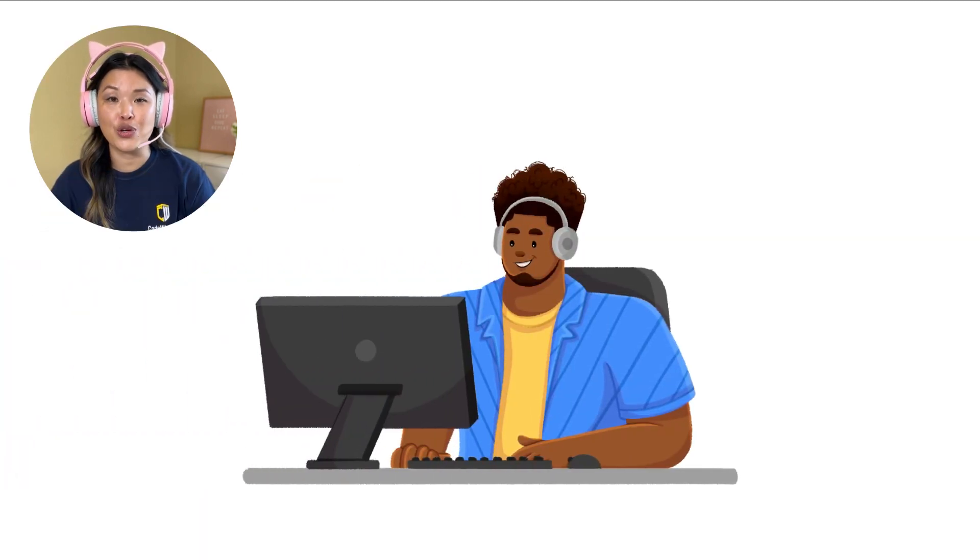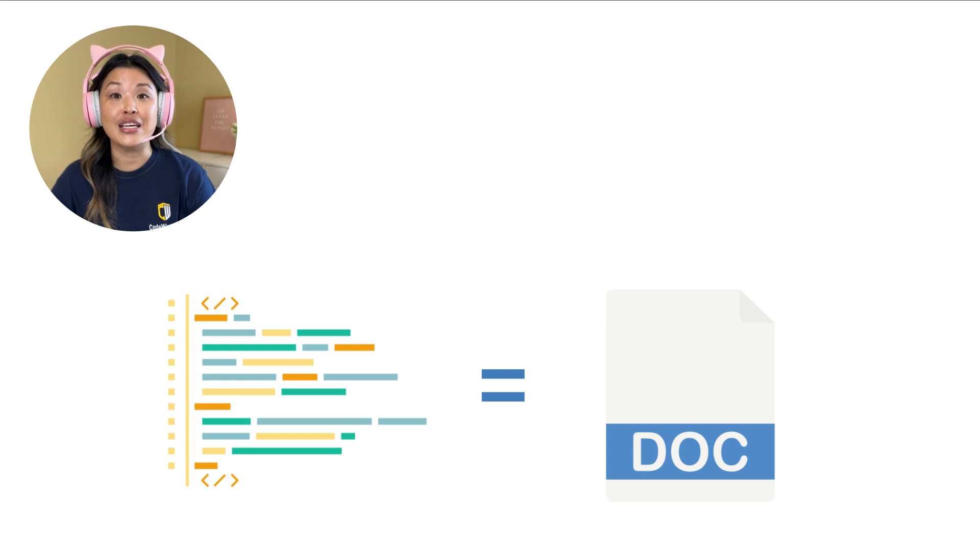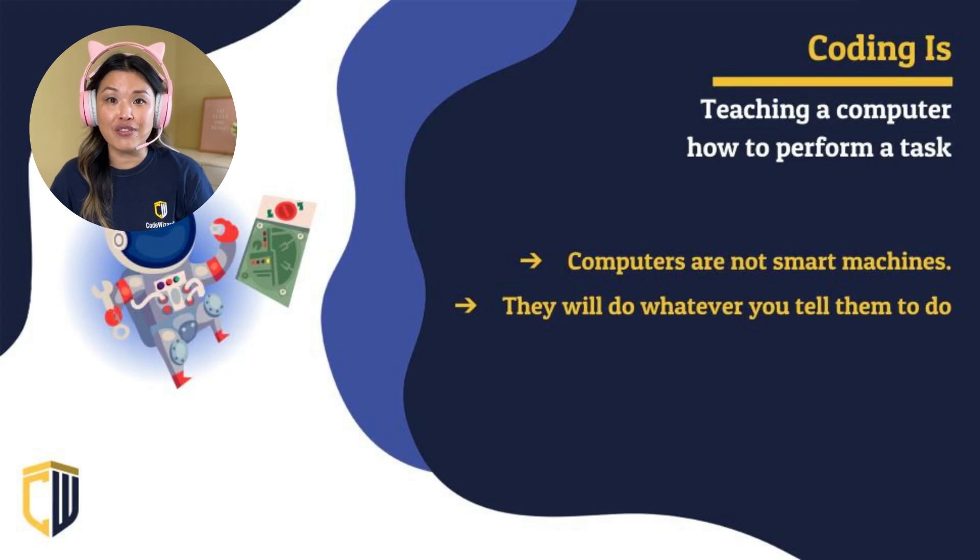So the programmer is the one who actually writes the code to create the program. The computer reads the code and then performs the instructions that the programmer told it to do. So if you don't give the computer the instructions exactly the way that it wants it, according to the rules of whatever language you're using, then it's not going to be able to perform the task.